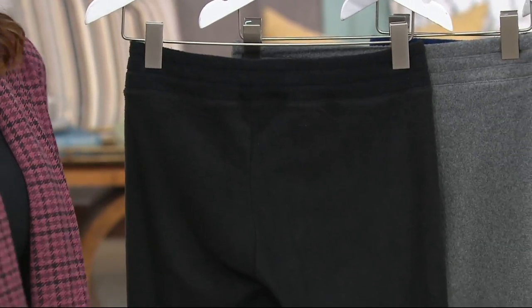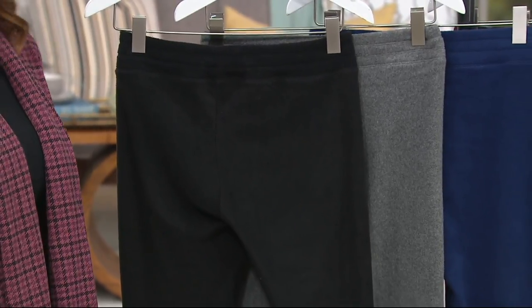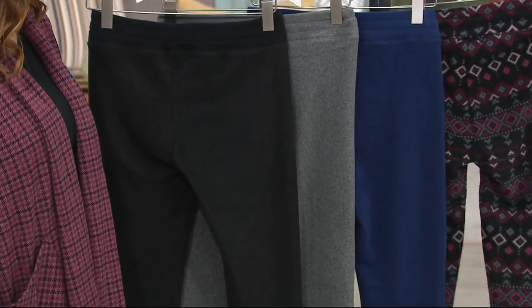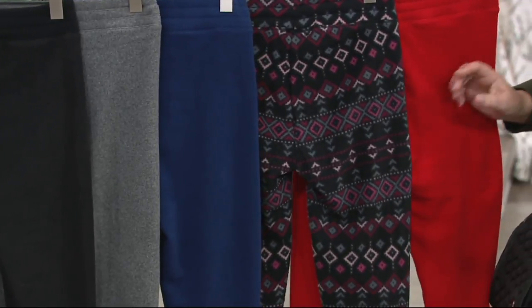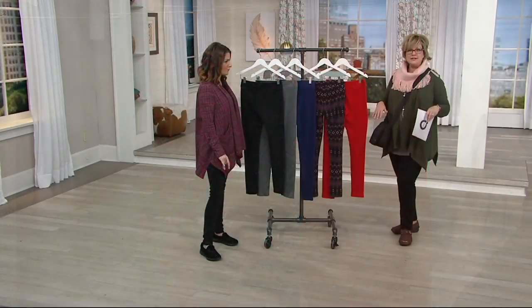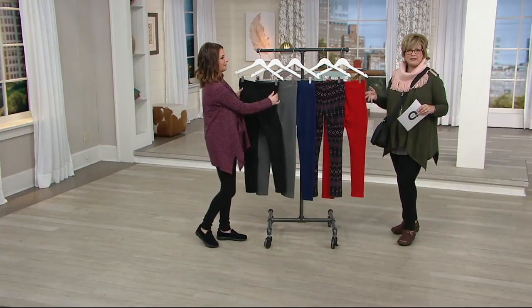So let's take a look at the colors we have. These were brand new about a week ago and they've already been flying out of here. We have the black, we also have the charcoal gray, this one is your navy, this one is what we call Black Fair Isle — a really fun little wintry pattern. And then we have them in this awesome red. We have the cardis and the hoodies and all kinds of things from Cuddle Duds that can mix and match with these leggings.